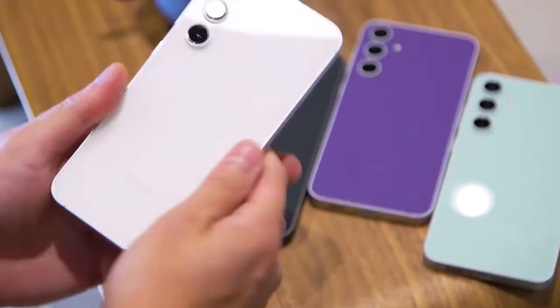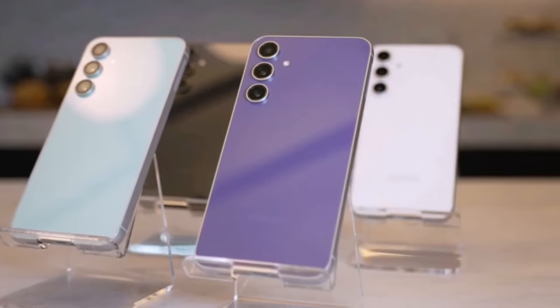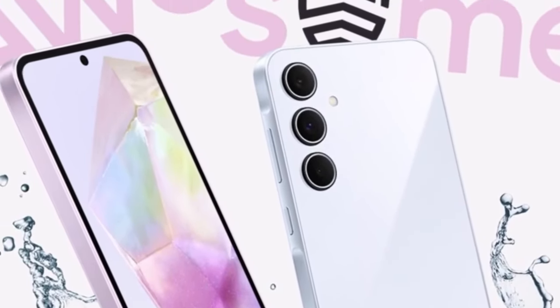In terms of color options, the Galaxy A55 offers users a choice between Awesome Ice Blue and Awesome Navy, while the Galaxy A35 comes in Awesome Ice Blue, Awesome Navy, and Awesome Lilac variants.